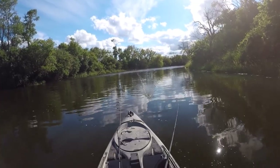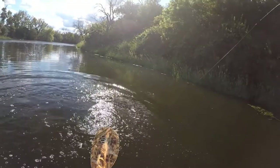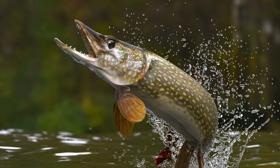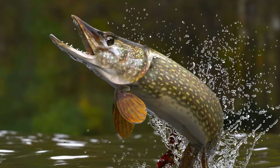Finally, if you ever hook onto a pike and later realise it's actually a muskie, just hope and pray that you brought your bigger net. Hope you enjoyed this video — feel free to like and subscribe for more content like this. Tight lines, everyone.